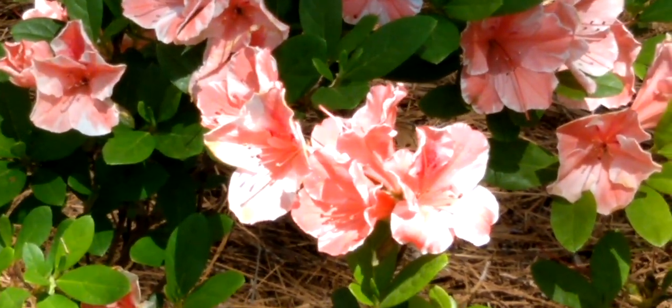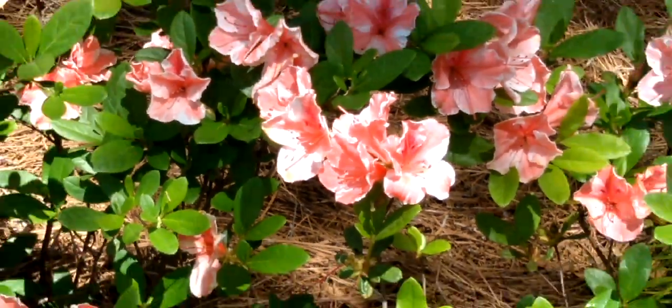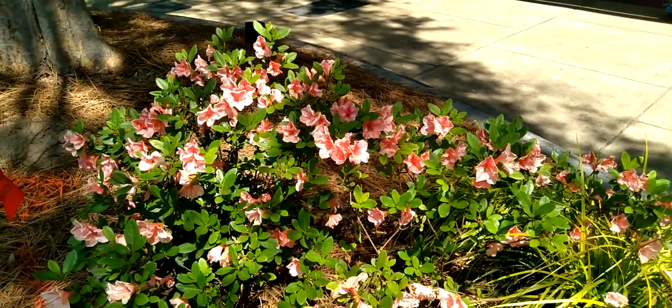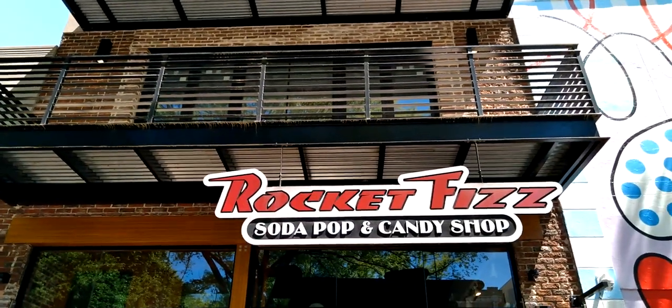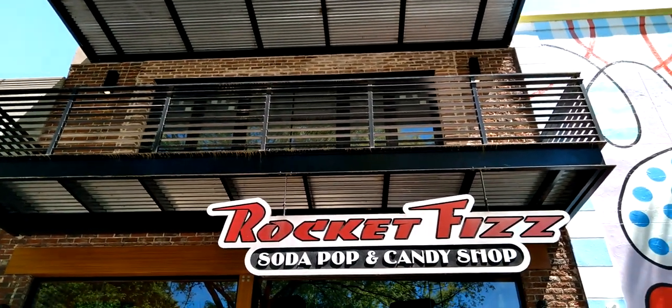Spring here at Uptown Columbus — that's where today's adventure brings us, right over here to Rocket Fizz, right in the heart of Uptown Columbus. Let's go in and see all their candies.